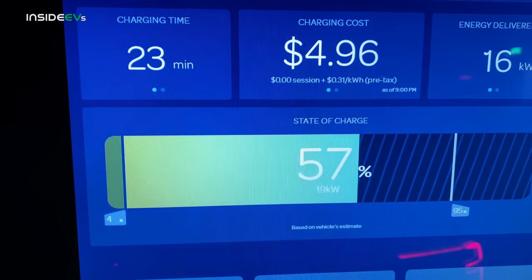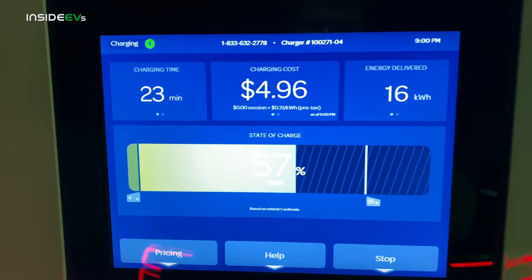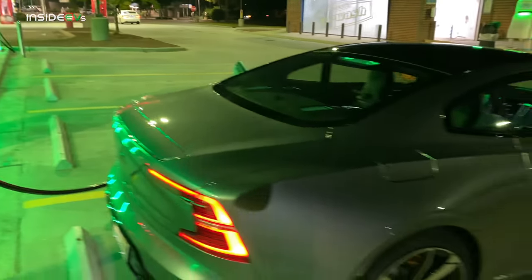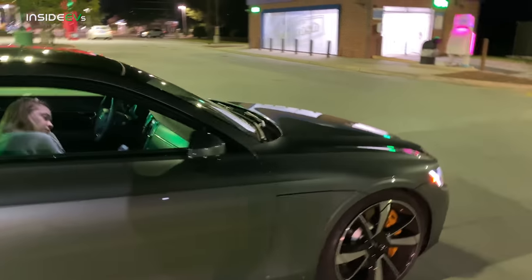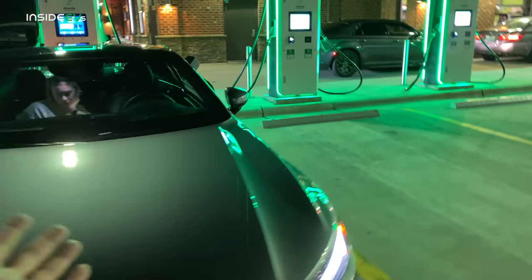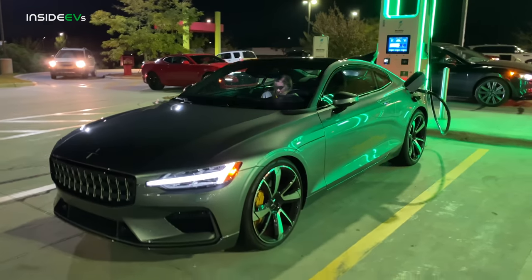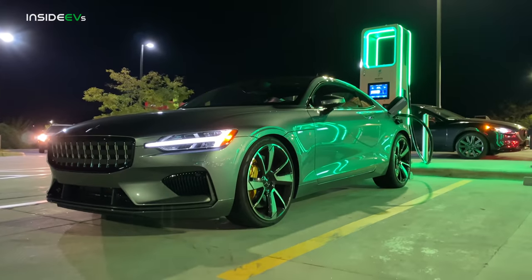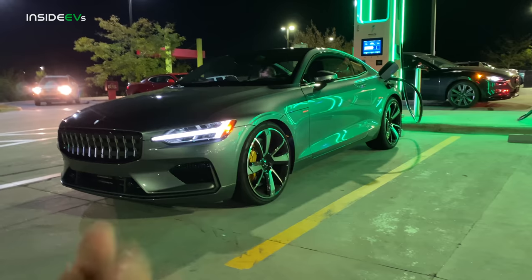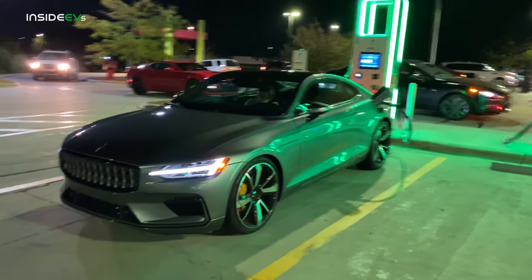Here we are tapering even harder — 19 kilowatt, we're below 20 kilowatt. At about 23 minutes into the session we're at 57 percent. It's hard to really explain why there's a CCS connection on this car, but not complaining — more ways to charge is pretty cool. They obviously didn't optimize the DC charging curve on this thing and I think that's totally fine, it's just not needed. What is needed is to get a lawn chair, sit outside, and look at this beautiful shape of the Polestar — so premium but so unpretentious.